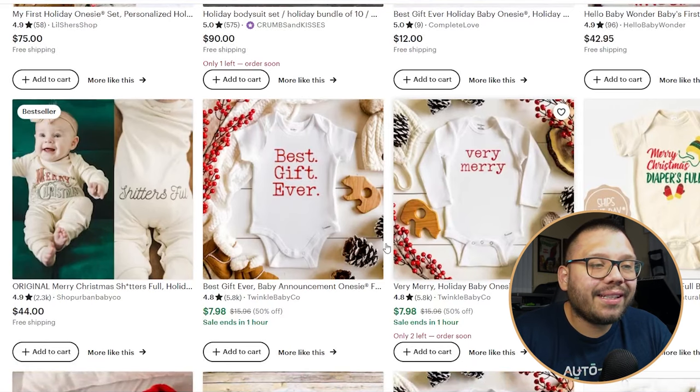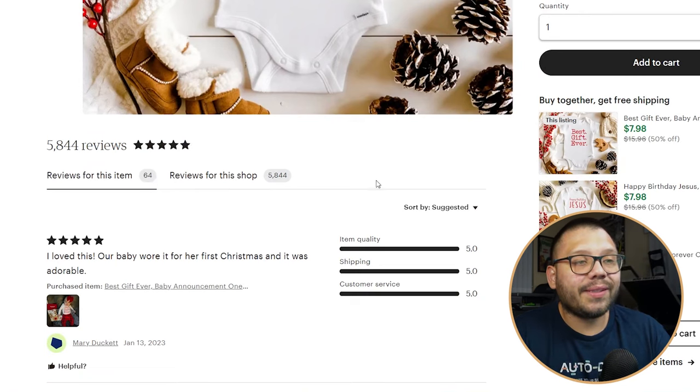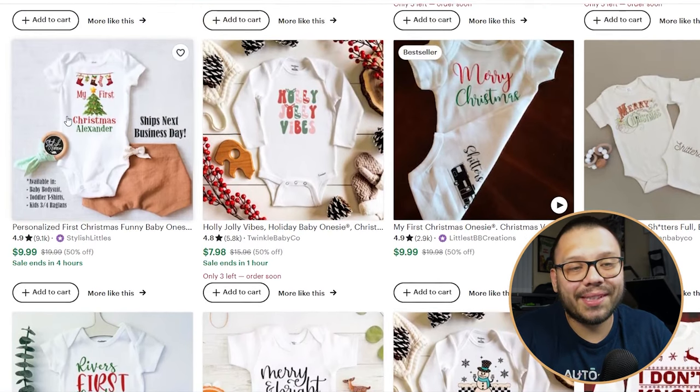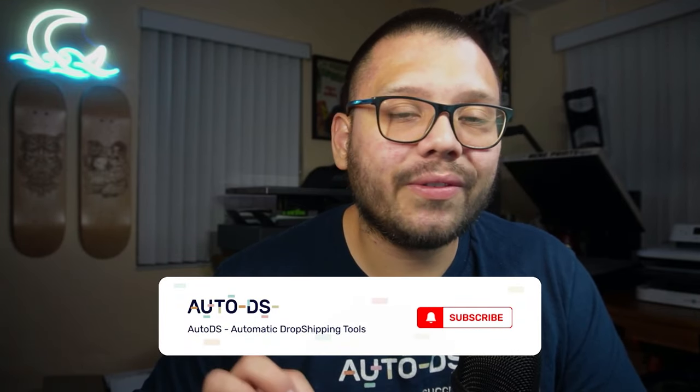Looking through some of the ones here, you can see some are extremely simple — this one just has three words: 'Best gift ever.' Simple, straight to the point, and it actually has 64 reviews, meaning at minimum 64 people purchased it, not counting those who didn't leave reviews. There are also more festive ones like 'Chill, dude,' and personalized ones like 'My first Christmas, Alexander.' There's actually a way to customize different products through print-on-demand — we'll be covering that in future videos.